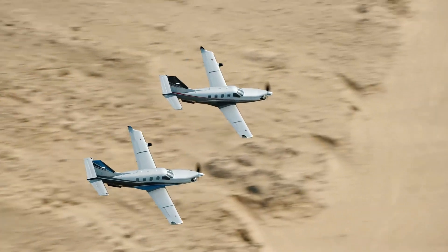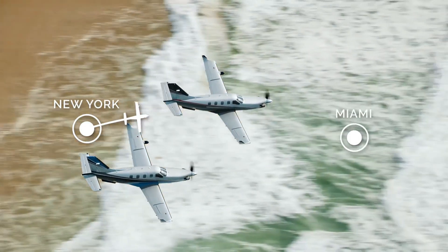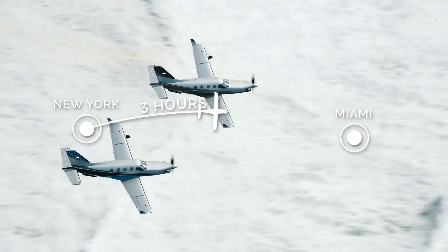Let's take a look at performance and how it compares to other single-engine pressurized turboprops such as the Pilatus PC-12 NGX. The TBM 940's max range is 1,730 nautical miles at the long-range cruise speed of 252 knots, which is pretty impressive.